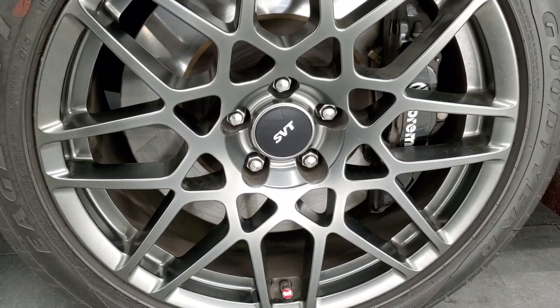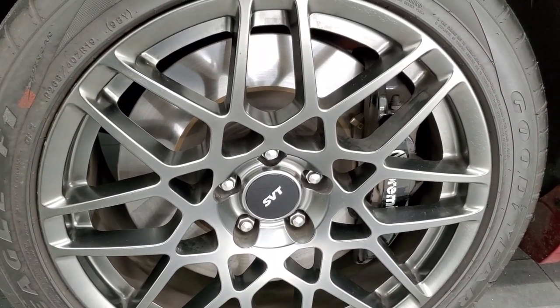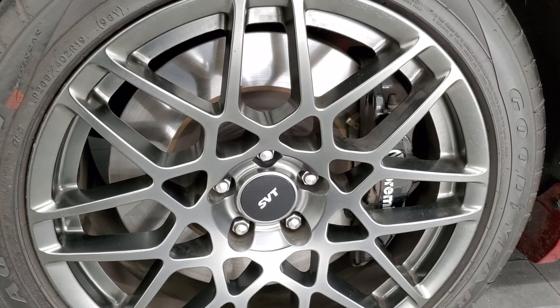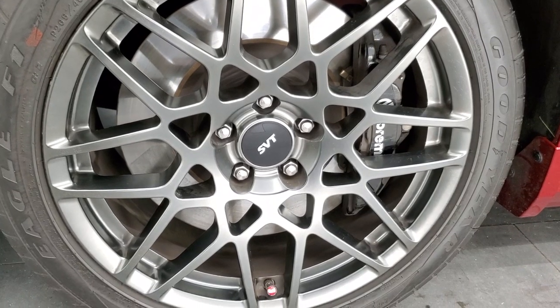This one actually has just about every package you could get as an option on the car, other than, I think, glass roof and heated seats. So it's a really loaded up coupe.